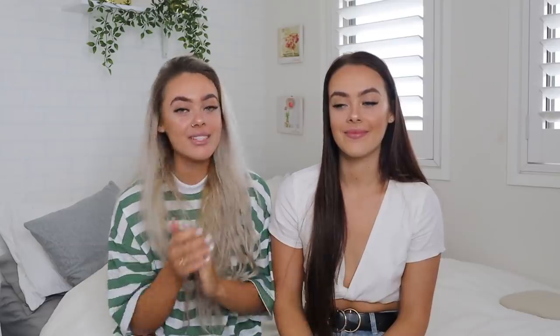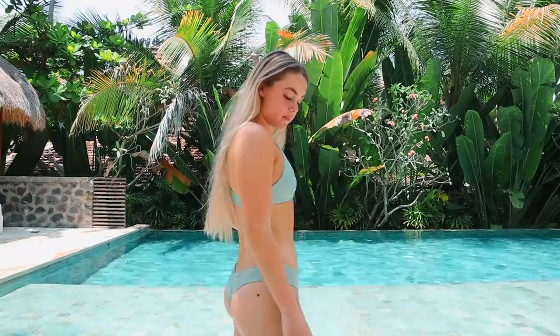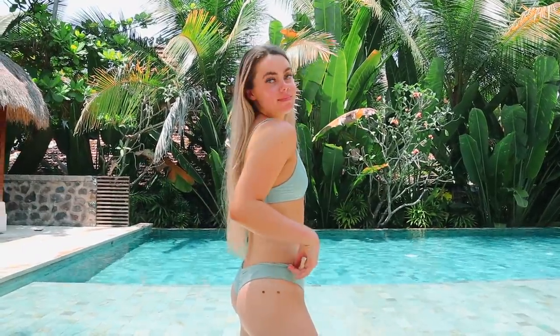Make sure you subscribe because we upload every single week, and let's just get straight into the video. We thought we'd show swimwear first because you can't go on a tropical holiday without swimwear. I've got this mint-colored bikini — it's like an aqua color, really flattering, not too tight or anything. It's got a little scrunch on the bum so it's kind of cheeky. We love the little scrunch bottoms — they're really flattering and the material is so comfortable.